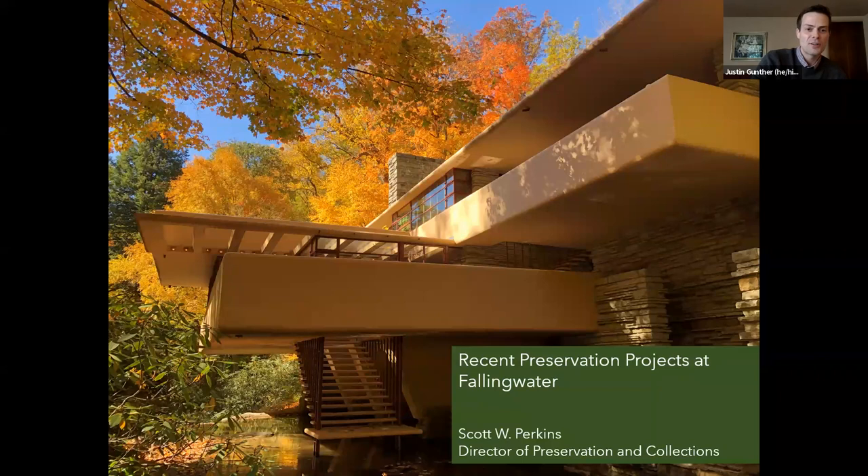Before I turn it over to you, Scott, just a couple of housekeeping things for our participants joining us online. If you do have questions as we go through the presentations, please use the Q&A function, located in the middle of your screen at the bottom. You'll see a little thought bubble with Q&A under it — click on that and type in your questions. At the end we should have about 10 minutes where Nicole will help us field those questions.